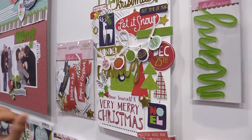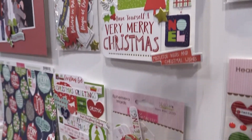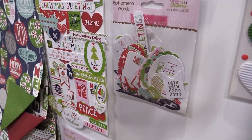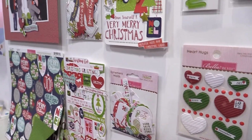We have some ephemera with the gold foil, which I am in love with. We also have ephemera words that do not have the gold, so depending on what you like, you can get a little bit of both, or just go with the gold, go with the icons — whatever you prefer.